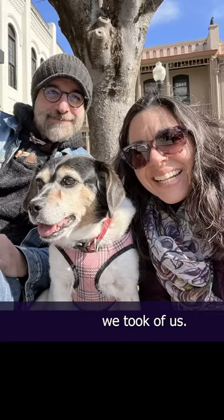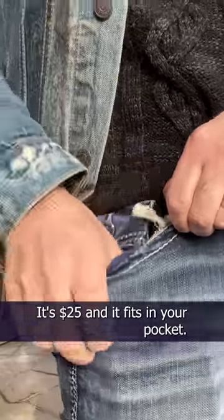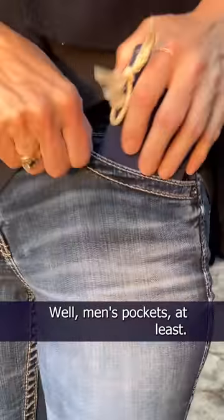Look at this cute photo we took of us. The kit is still available — it's $25 and it fits in your pocket. Well, men's pockets at least. Sorry, ladies.